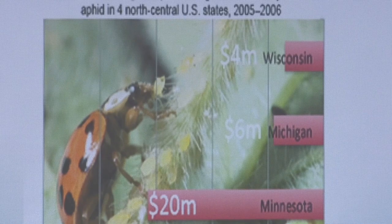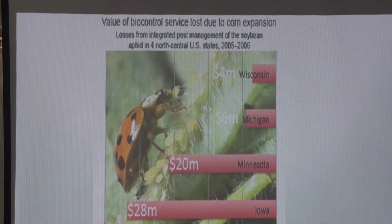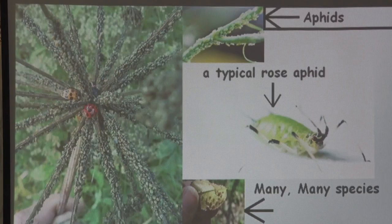Ladybugs are considered big money now. In Iowa, if farmers don't have enough ladybugs, they can lose $28 million on their crops. Minnesota, it's $20 million. Michigan, it's $6 million. And Wisconsin, it's $4 million.